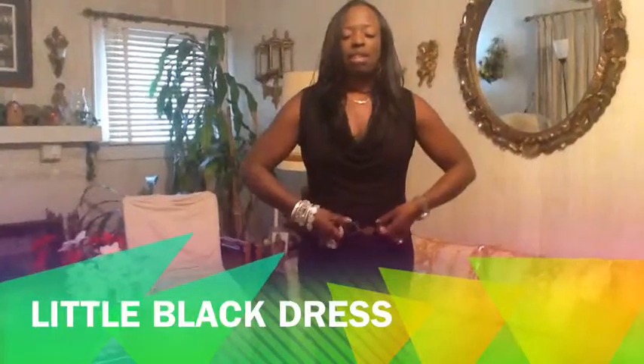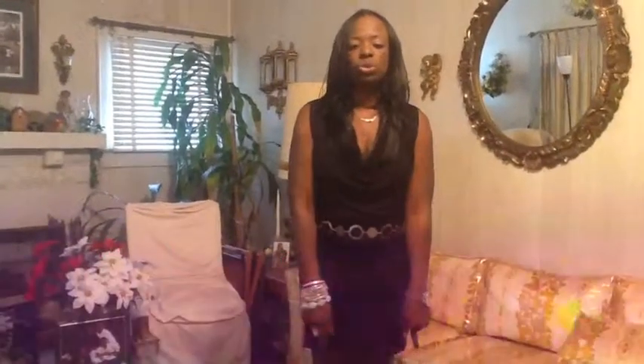There you have it. I have the black dress at $4.00 and shoes at $3.99.